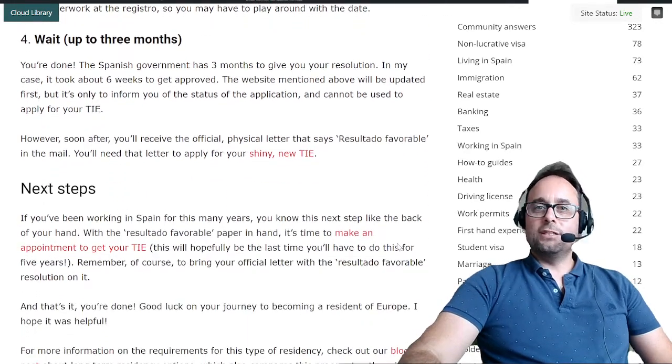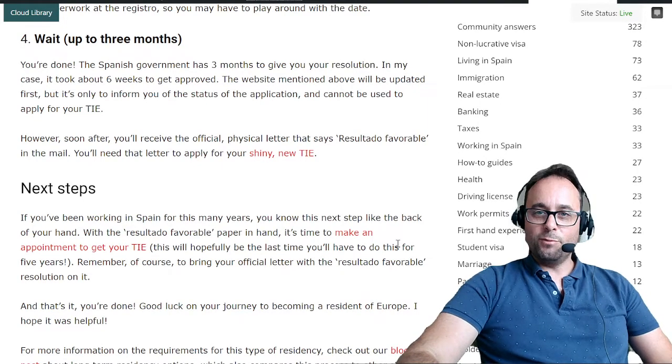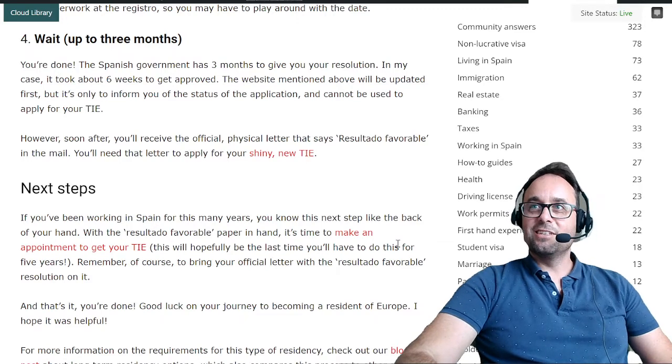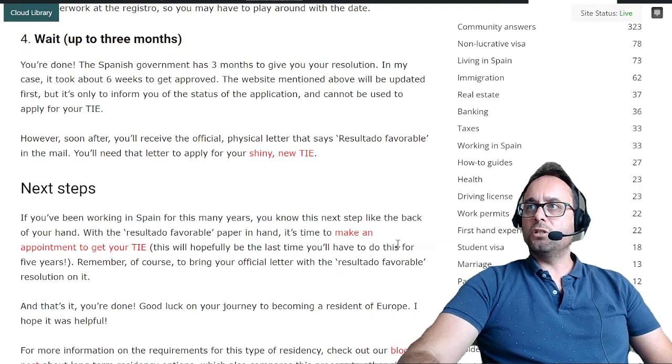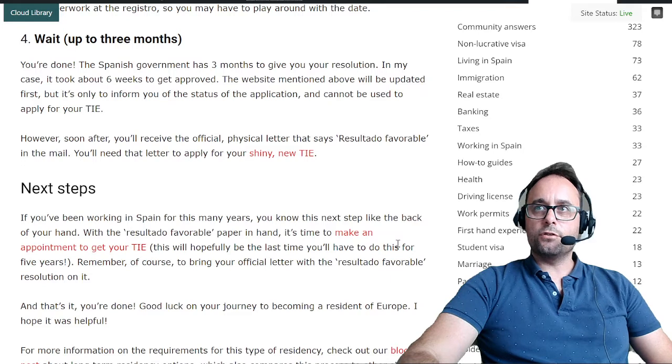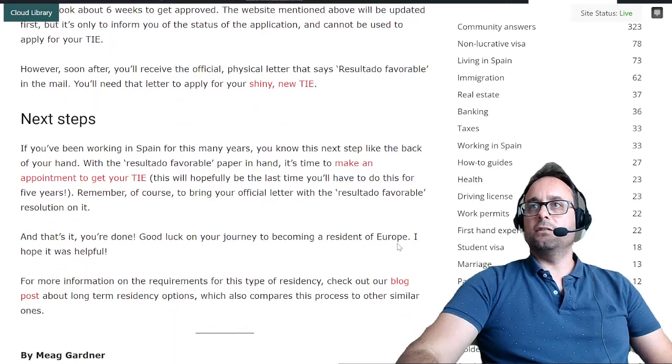Sometimes you need to be creative to navigate the bureaucracy in Spain. Number four: wait up to three months, and be patient. You're done. The Spanish government has three months to give you your resolution. In this case, it took about six weeks to get approved. The website mentioned above will be updated first, but it's only to inform you of the status — it cannot be used to apply for your TIE. However, soon after you'll receive the official physical letter that says Resultado Favorable in the mail.